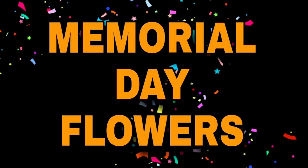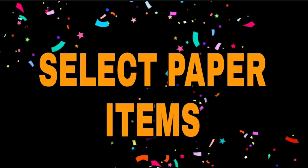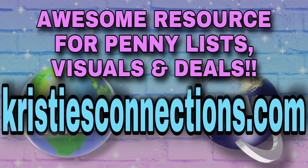Memorial Day flowers — we will get you some visuals of those. And select antibacterial wipes and hand sanitizer — I do have visuals of those. All this stuff will be coming to you in a multitude of videos in the near future. Select paper items — I do have a list of those. So just make sure you're subscribed and click the little bell so you don't miss a video.